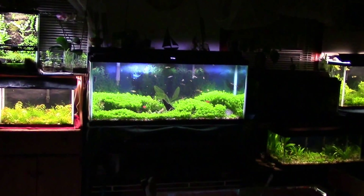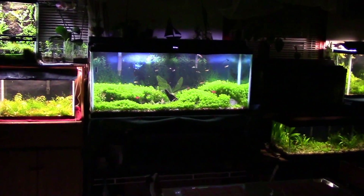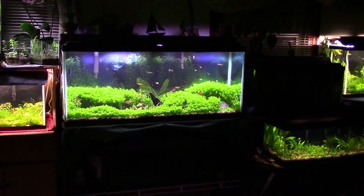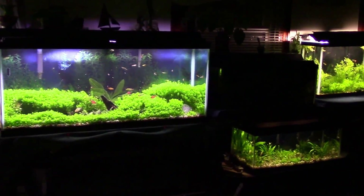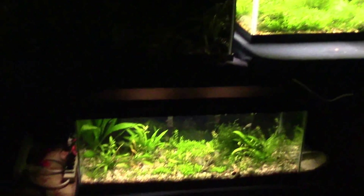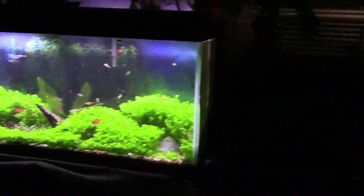Hey guys, Dylan Tommy here hanging out in the green room. It's getting a little late tonight but I'm going to quickly update a couple of the tanks in here, particularly the guppy breeding projects I have going on in the 20 tall and in the 20 long.